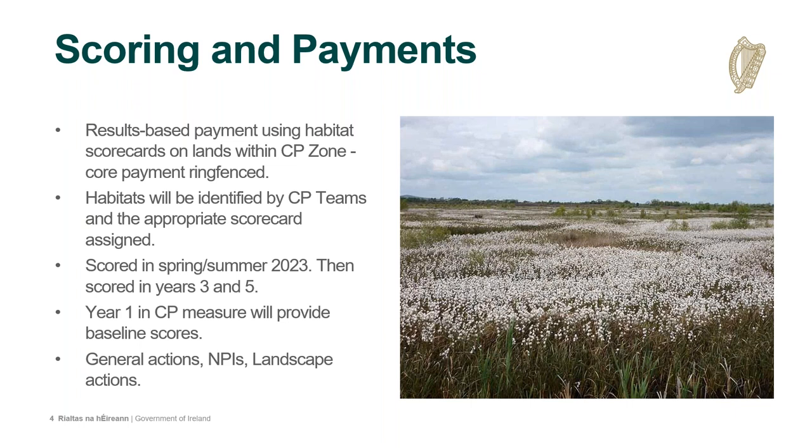Applicants can apply for three general actions on land within the CP zone: traditional dry stone wall maintenance, the conservation of rare breeds, or low emissions slurry spreading. They can also apply for other general actions on any land they may have outside their CP zone — it is open to them to carry out non-productive investments or landscape actions, which may enhance the scores achieved on their CP land.